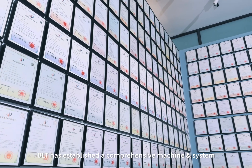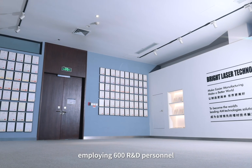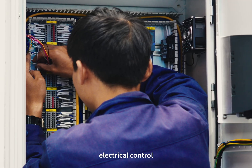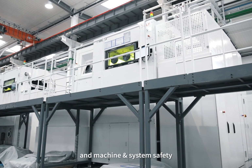BLT has established a comprehensive machine and system R&D innovation system, employing 600 R&D personnel. The team focuses on continuous innovation in mechanical structure, electrical control, optical design, software and algorithms, and machine and system safety.